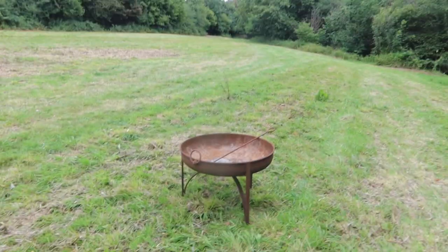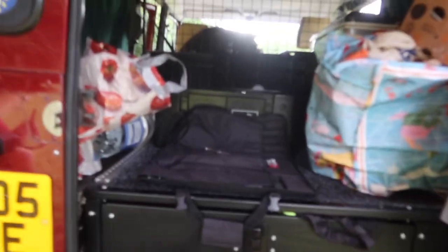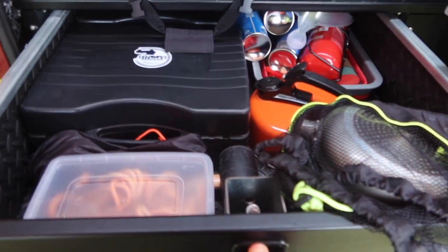We've got firewood and a fire pit that we've been very kindly given. In here we've got a fridge and all the cooking supplies that we need, and another drawer here with more cooking supplies as well.